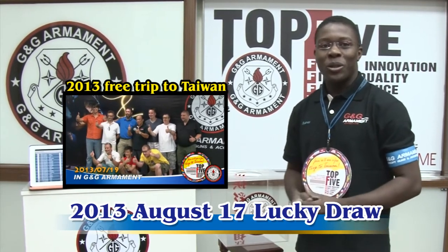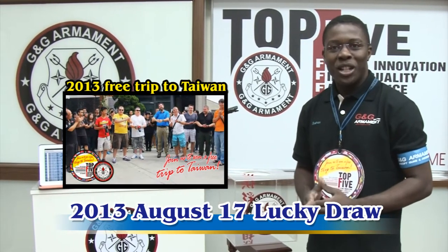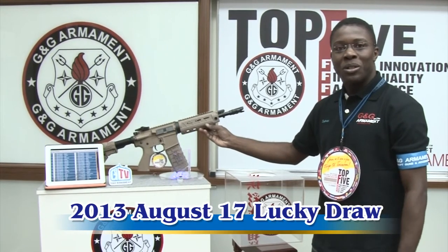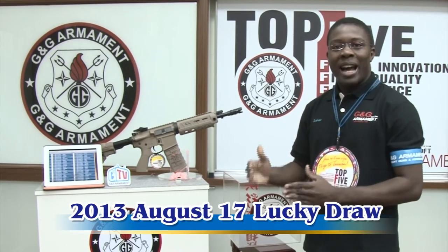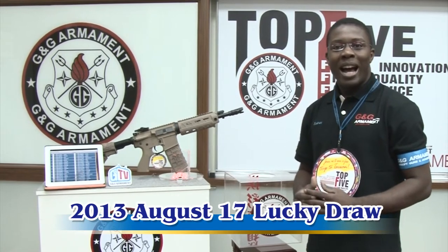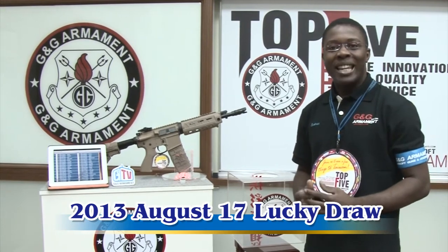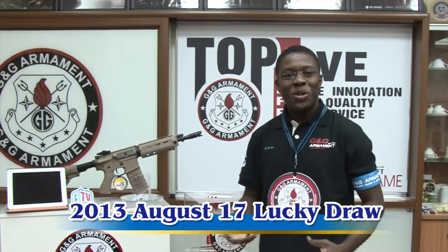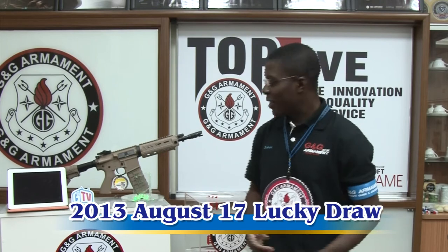For those who do not know what we're doing here, every time you buy a replica from G&G, you have that chance to win a beautiful GR4 G26. Every month we have the same activity. But next year on March, you will have this opportunity to win a free trip to Taiwan. Please feel free to go to our website to register. Let me explain how to take advantage of this opportunity to win this rifle.